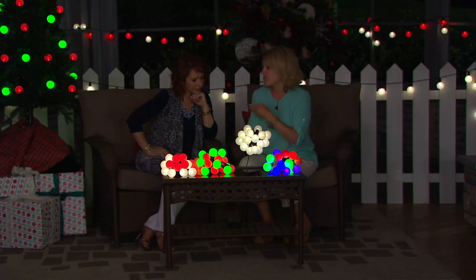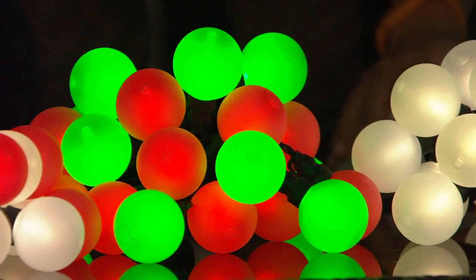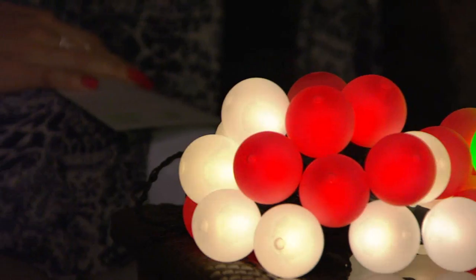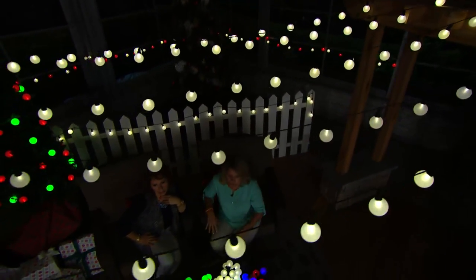We were talking about this before we came on air — I take these on vacation with me. They're portable. You can go camping with them, because they're battery operated. My kids use them as night lights in the room, especially on vacation because they're in a strange place, but they're not too overpowering. It's a nice, soft, warm light.